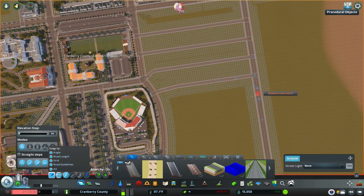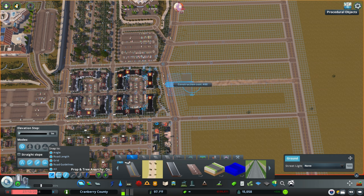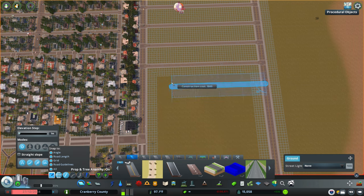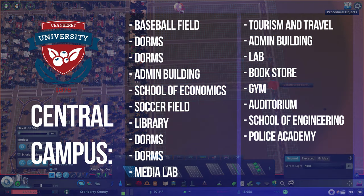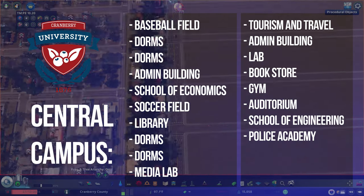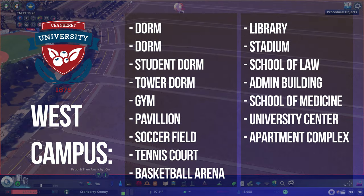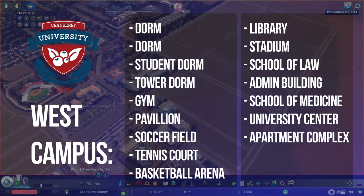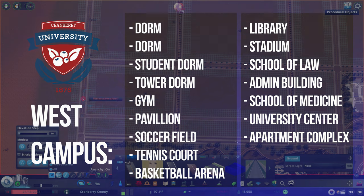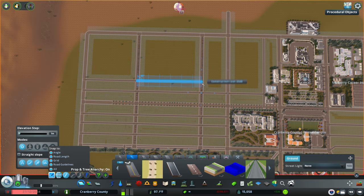Wrapping up this episode — we're just filling in this area with more housing using the Move It mod, copying and pasting the pre-selected houses on the left and right sides. Thank you guys so much! Make sure you check out next episode for the big university tour. Get your building name suggestions in the comments so we can create custom signs with Cranberry University branding. This is Cranberry County episode number 11 — episode 12 is up for weekly watchers. Stay tuned and I'll see you in the next one. Peace.